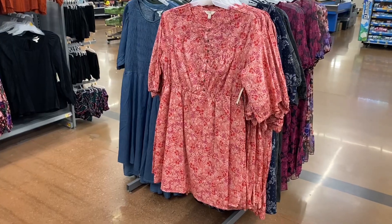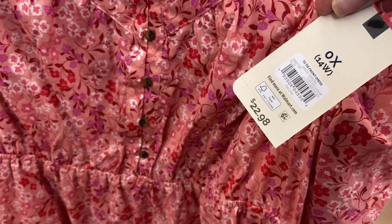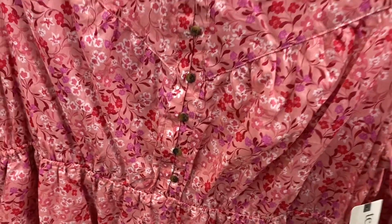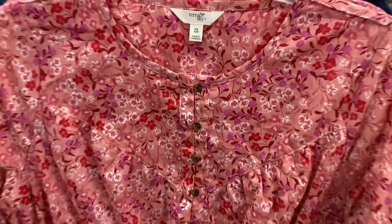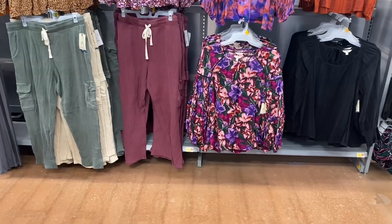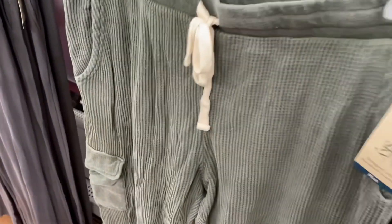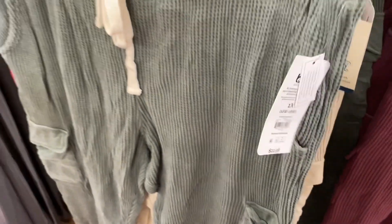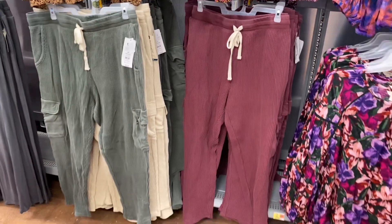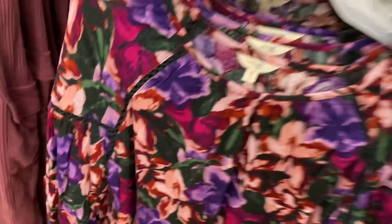I did show some of these last time, but let me show you the newer stuff in the plus-size section. They have a tie-front dress for $22.98 — it's so cute! I love the flowers and how it buttons down. Look at that detail. They also have the Taran Sky waffle cargo pant for $22.98 in beige, green, or maroon.